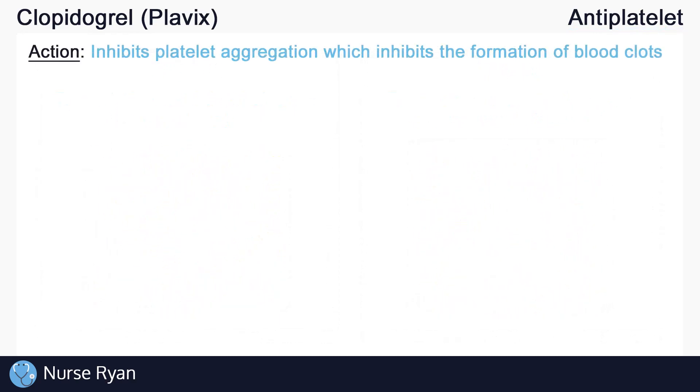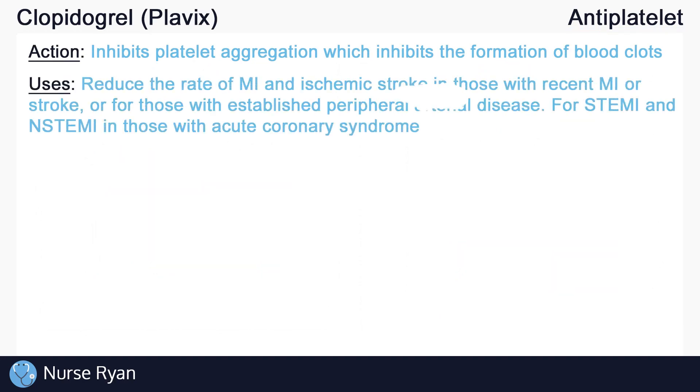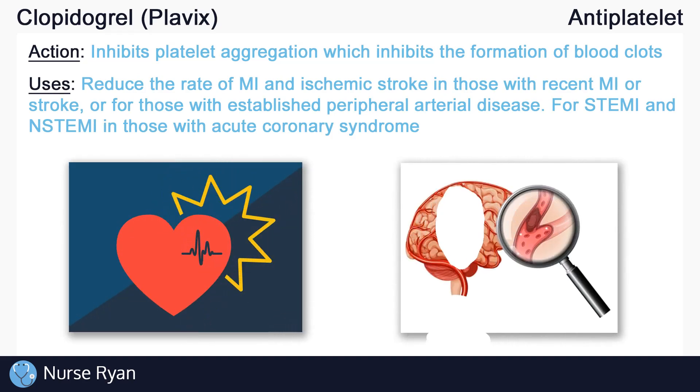This is exactly the kind of clotting that we hope to avoid when administering antiplatelet drugs like clopidogrel. Clopidogrel inhibits platelet aggregation, which helps to prevent that kind of net from forming. For those with recent MI or ischemic stroke, or for those with established peripheral artery disease, clopidogrel can be used to reduce the rate of MI and stroke.